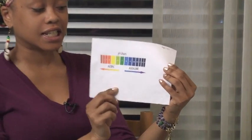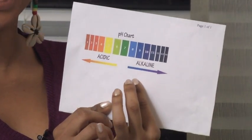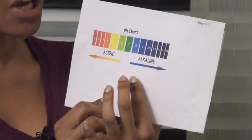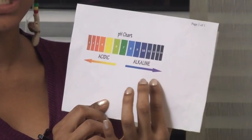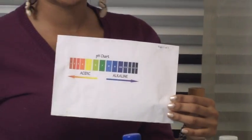I will also be referring to the colors of this pH chart. Anything from this red to this light color green is acidic, this darker green is neutral, and anything from this blue to this dark color purple is alkaline. I will also be using this pH indicator which will change the color of the water that we are testing.